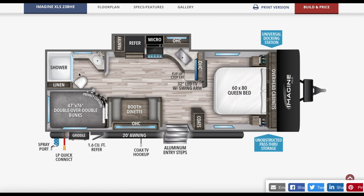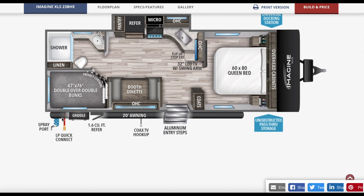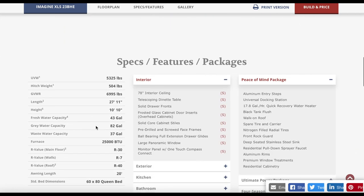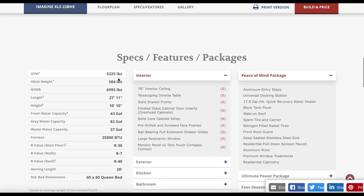There's also a nice functional bathroom. The under pass-through storage is pretty neat and there's an outdoor kitchen with an LP quick connect, spray port, and a little refrigerator — though since we boondock most of the time, that doesn't help much. The weight is great at 5,300 pounds dry, which is good for a dry camper. Ours is about 3,800 pounds currently, so it is a little heavier but not bad. The hitch weight is 504 pounds, which leaves more payload capacity in your truck.